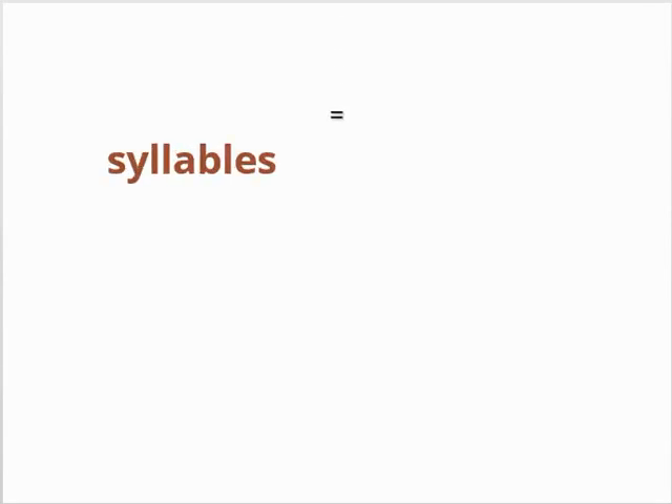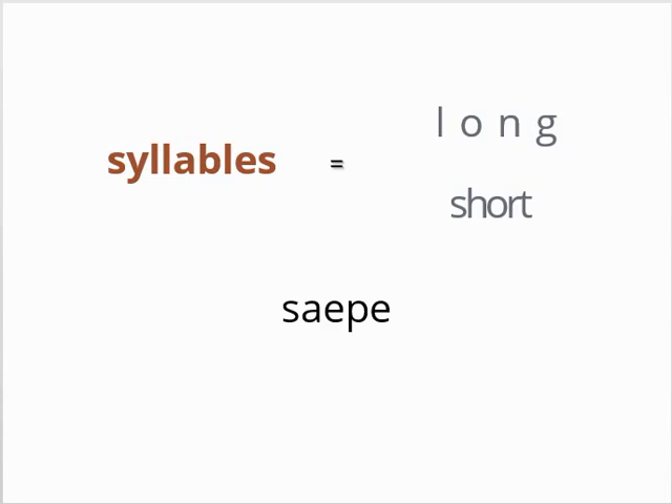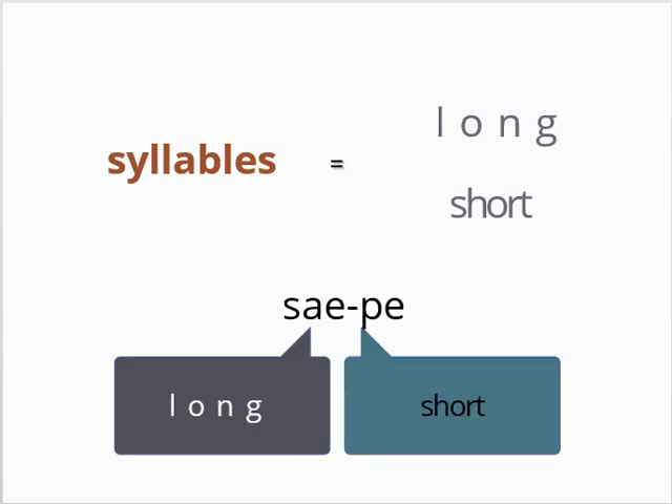Latin syllables are considered either long or short. For example, in the word saepe, the first syllable is long and the second is short. In theory, a long syllable takes about twice as long to pronounce as a short syllable, but this is a very rough estimate.